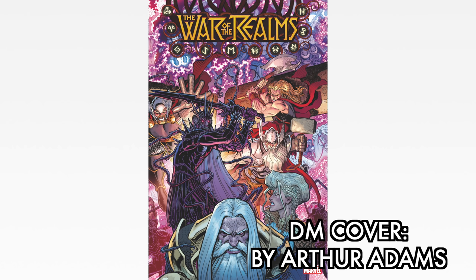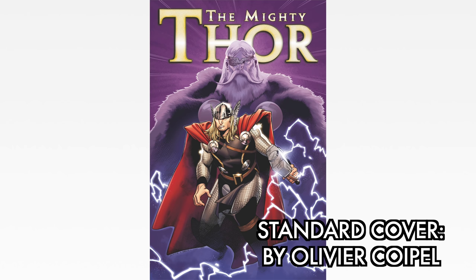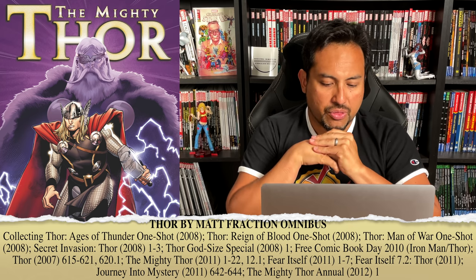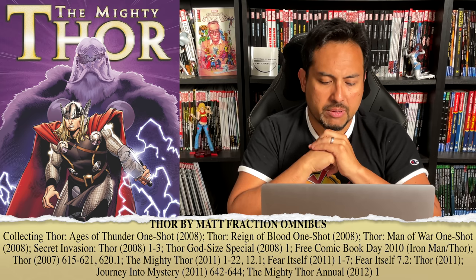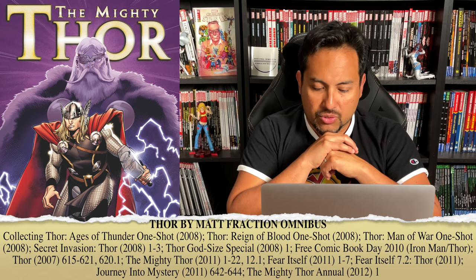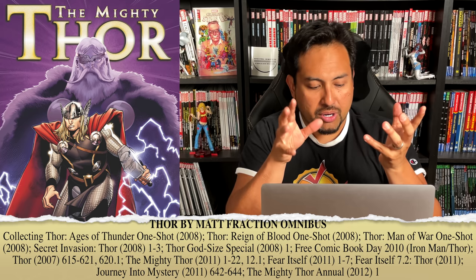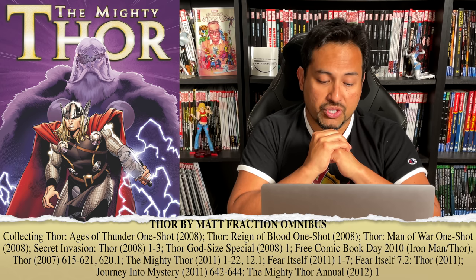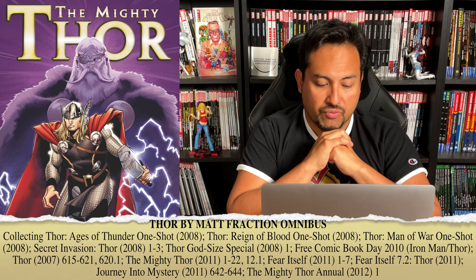Now let's talk about the Thor by Matt Fraction Omnibus. The standard edition cover is drawn by the phenomenal Olivier Quappel — beautiful artwork, and he was one of the main artists on the book when it kicked off. The content collects: Thor Agent of Thunder one-shot, Thor Reign of Blood one-shot, Thor Man of War one-shot, Secret Invasion Thor miniseries, Thor God-Size Special number 1, Free Comic Book Day 2010, Iron Man/Thor flip book, Thor 615 through 621, 620.1, then the Mighty Thor 1 through 22 and 12.1, Fear Itself numbers 1 through 7, Fear Itself 7.2, Thor: Journey into Mystery 642 to 644, and Mighty Thor Annual number 1.